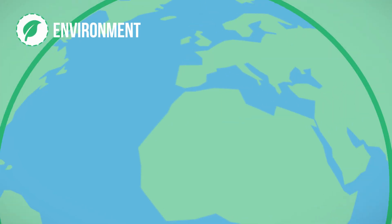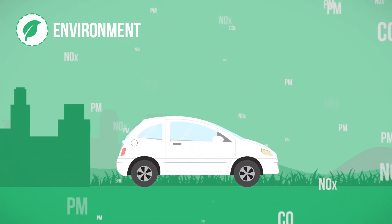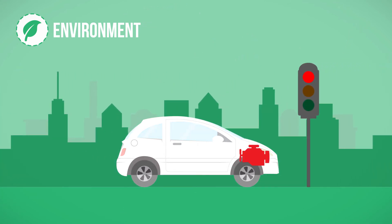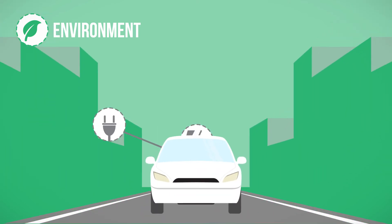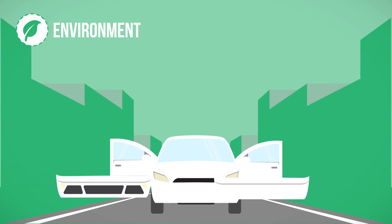Reducing the impact of cars on the environment is a driver for innovation. This means addressing CO2 emissions as well as other pollutants such as particulate matter or nitrogen oxides, by improving engine efficiency and use, by developing clean powertrains with ultra-low carbon footprints, and by building vehicles with lighter parts using advanced materials.